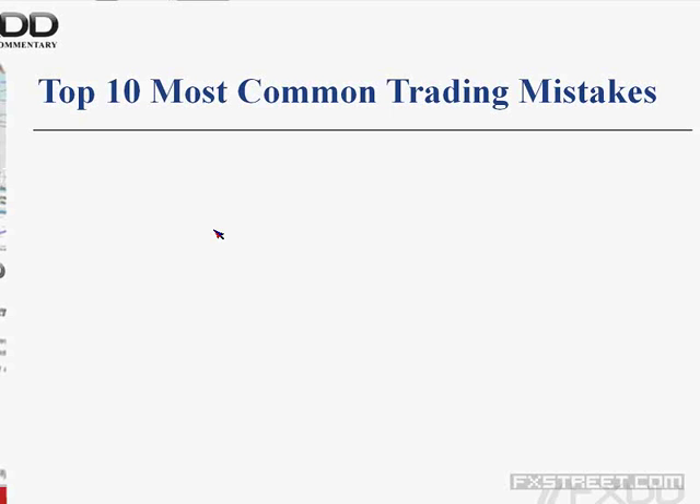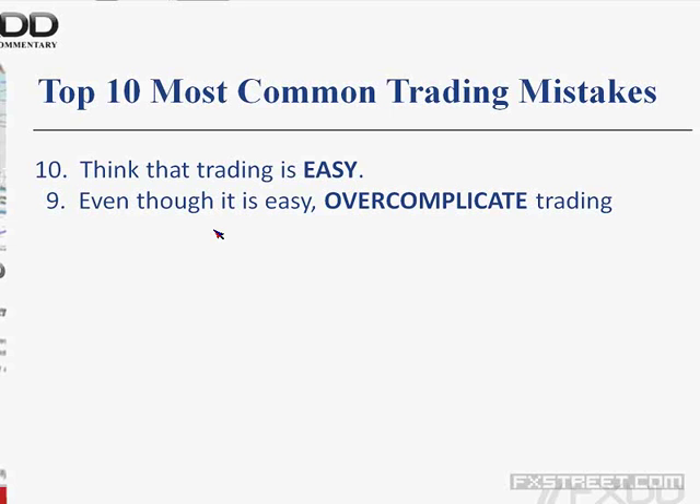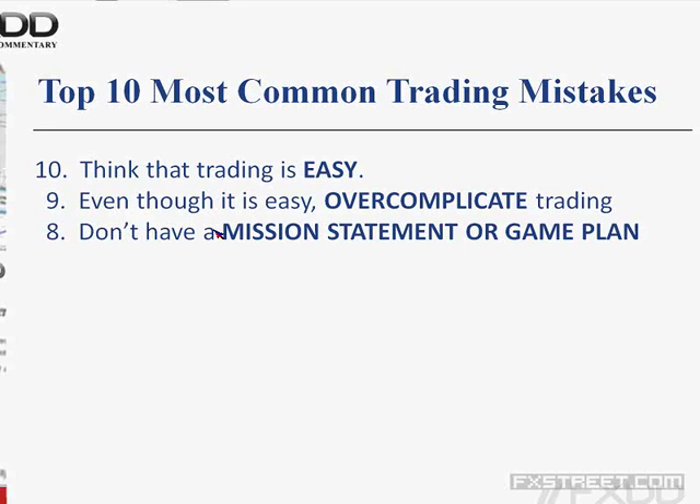In a David Letterman format, I'll list out the top 10 most common trading mistakes, then go through each individually so you can check off in your own mind what mistakes you make and try to correct them. Number 10: most retail traders think that trading is easy. Number 9: even though they think it's easy, retail traders tend to overcomplicate their trading and strategies. Number 8: retail traders don't have a mission statement or a game plan. I ask you — do you have a mission statement or a game plan?